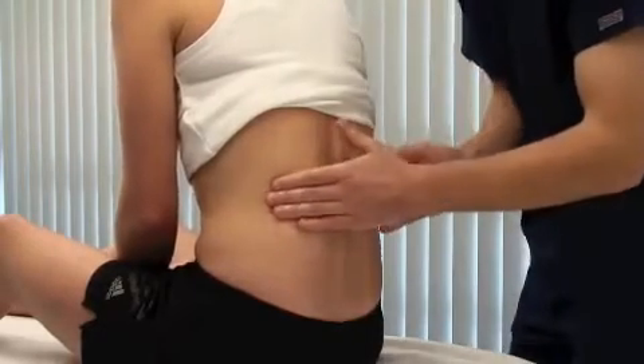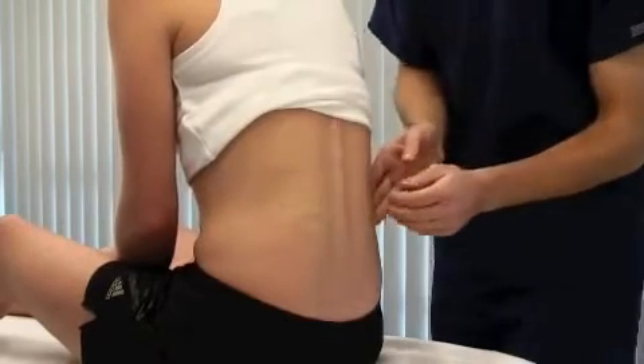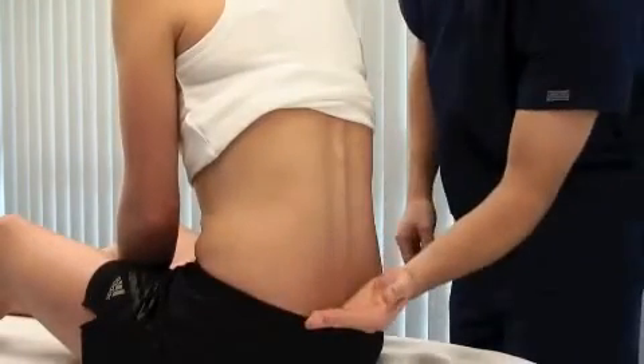Let me know if it's sore. The renal angle is that between the twelfth rib and the lumbar vertebrae. I'm going to tap your back — again, let me know if it's sore. If palpation is non-tender, gentle percussion with the closed fist may elicit tenderness.